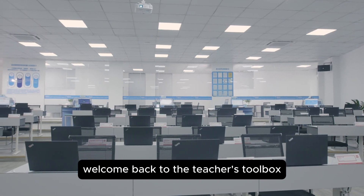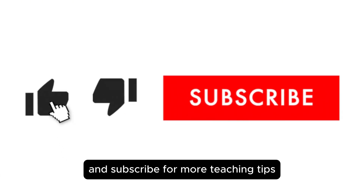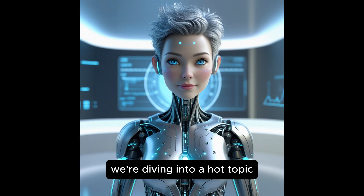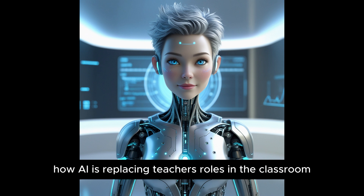Welcome back to the Teacher's Toolbox. If you're new here, don't forget to hit that like button and subscribe for more teaching tips, strategies, and insights. Today, we're diving into a hot topic that's been sparking debates in the education world: how AI is replacing teachers' roles in the classroom.